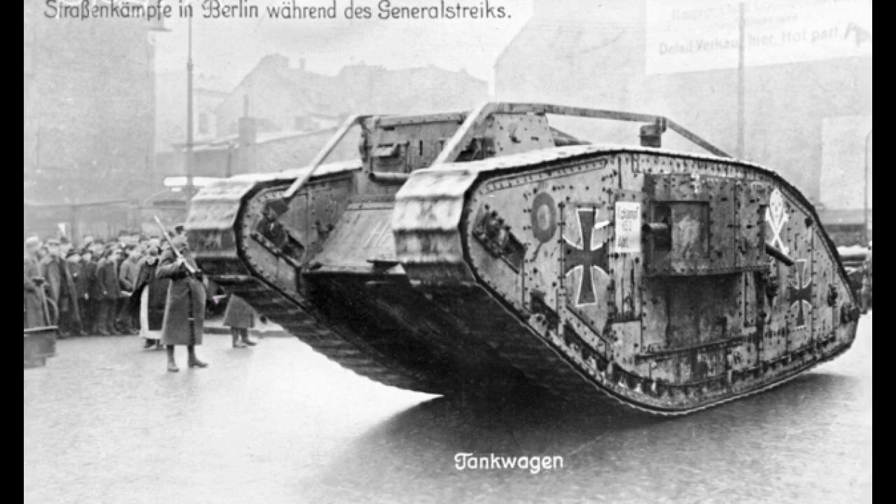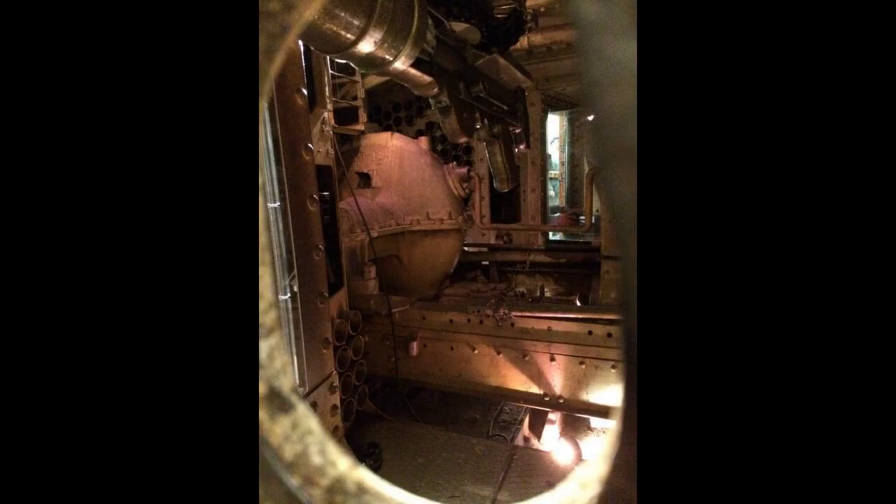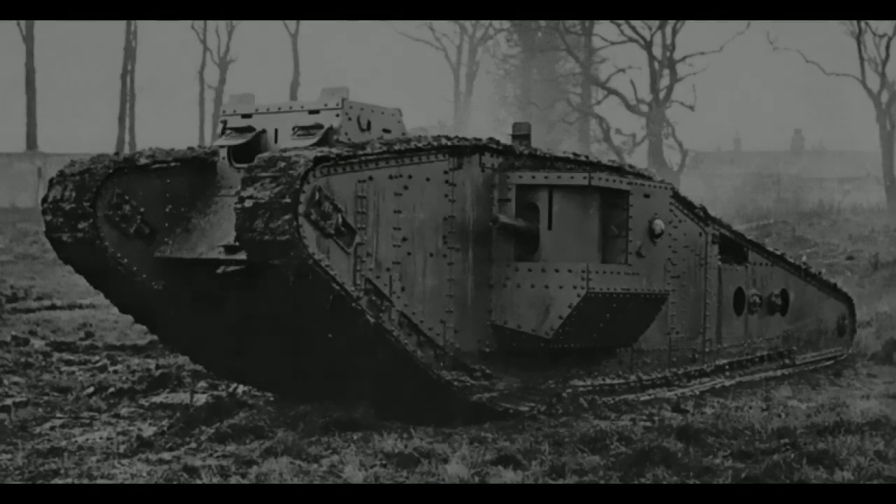Mark IVs were also the first tanks fitted with unditching beams by field workshops. A large wooden beam, reinforced with sheet metal, was stored across the top of the tank on a set of parallel rails. If the tank became stuck, the beam was attached to the tracks — often under fire — and then the tracks would drag it beneath the vehicle, providing grip.